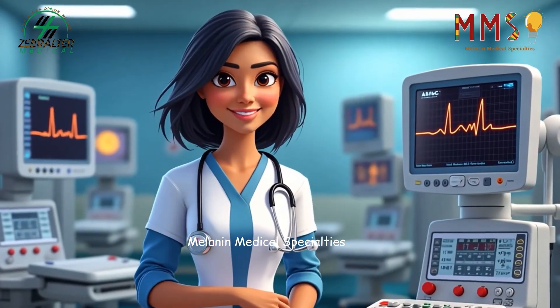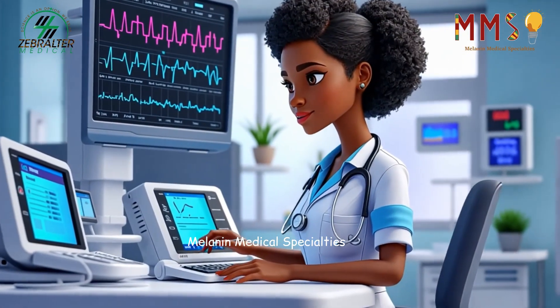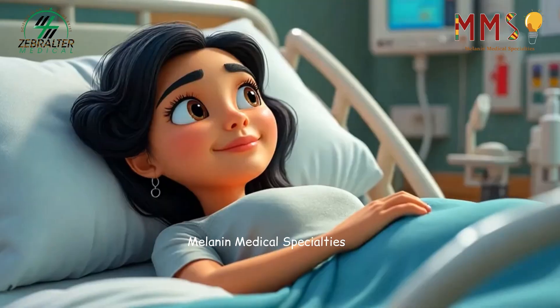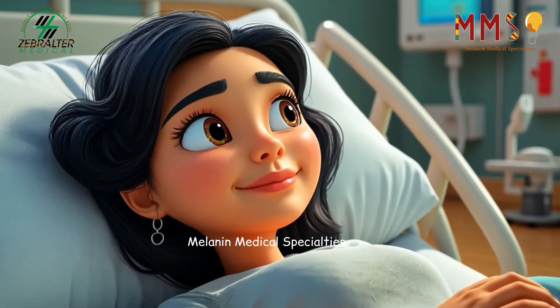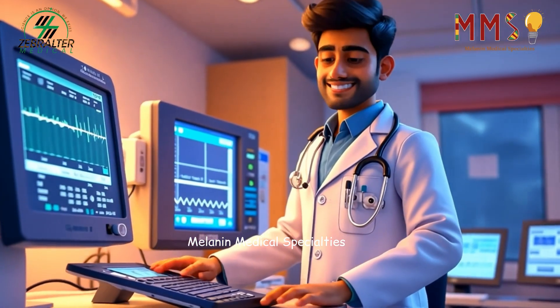Technicians must ensure that every electrode is correctly placed, every machine is properly calibrated, and the patient is comfortable and informed. Once the test begins, the cardiovascular technician monitors the images and data, watching for irregularities or changes.